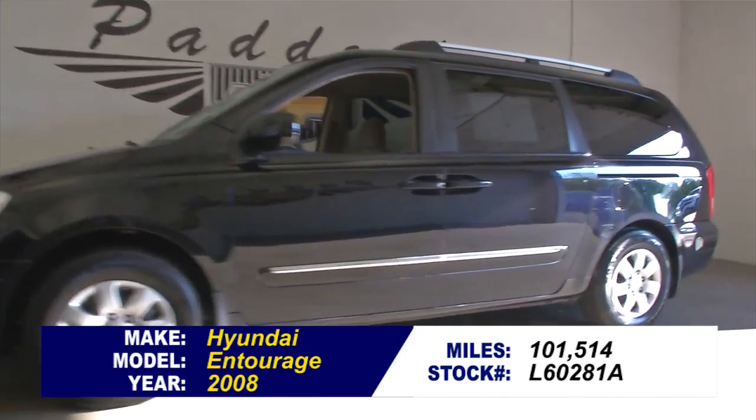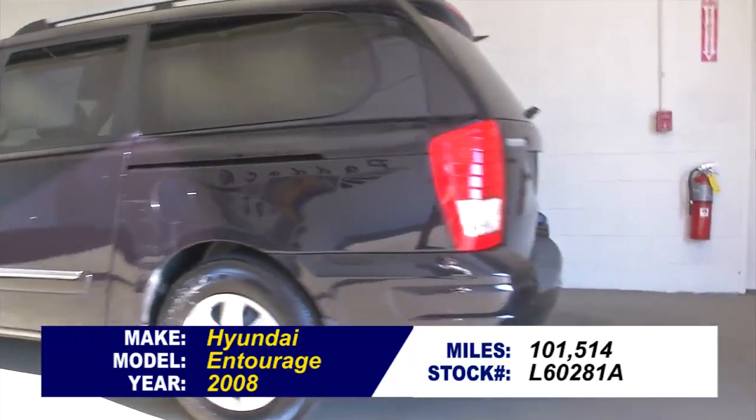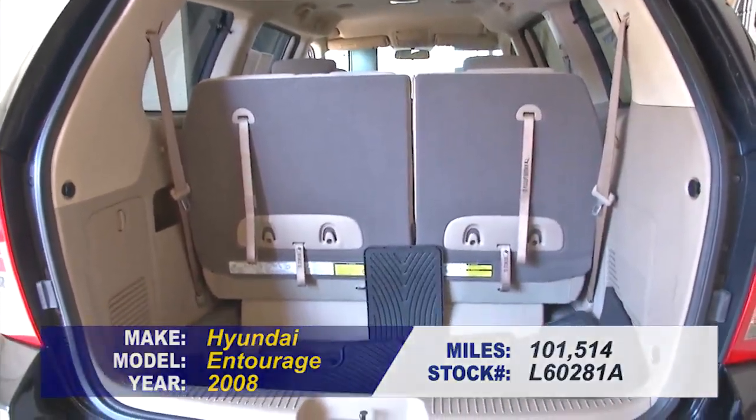Stock number L60281A is a 2008 Hyundai Entourage. This vehicle has 101,000 miles on it. It's under $10,000. Let's see what the condition is.